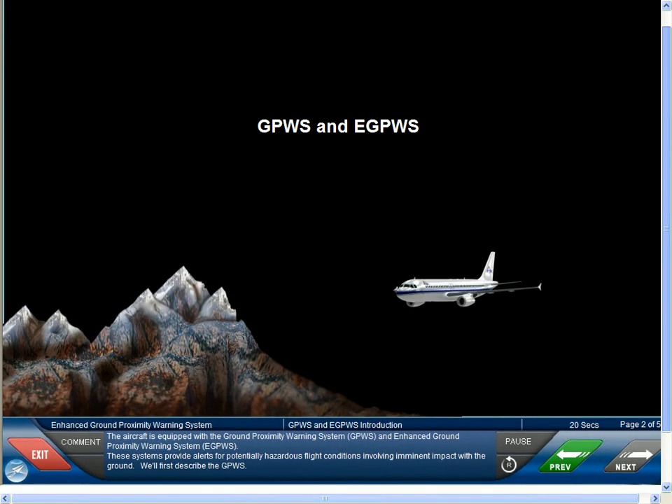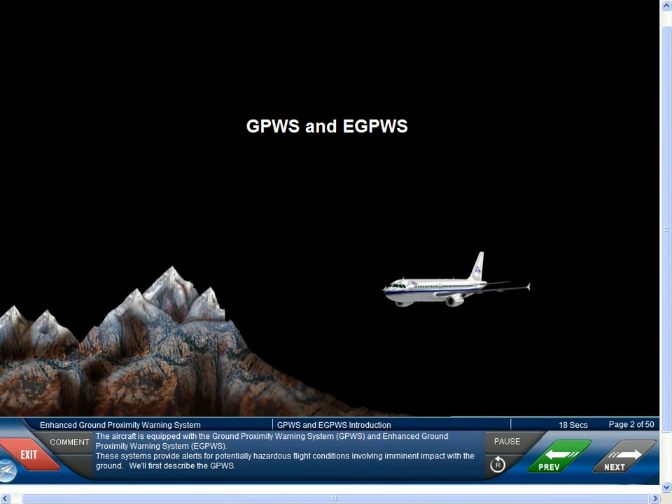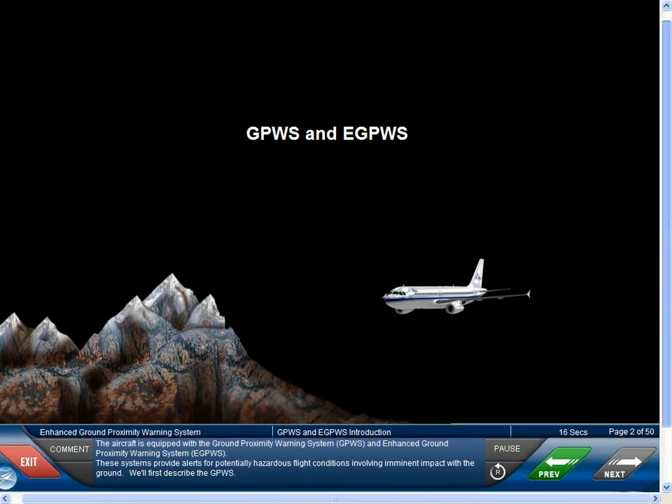The aircraft is equipped with a Ground Proximity Warning System, GPWS, and Enhanced Ground Proximity Warning System, or EGPWS. These systems provide alerts for potentially hazardous flight conditions involving imminent impact with the ground. We'll first describe the GPWS.